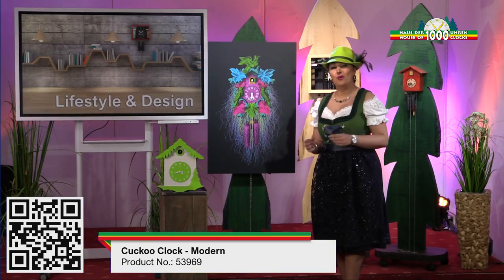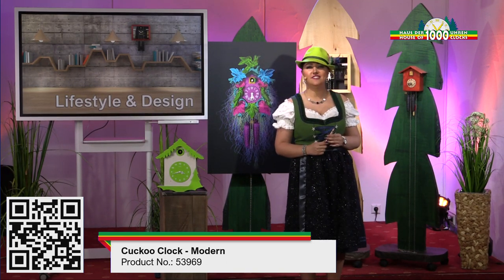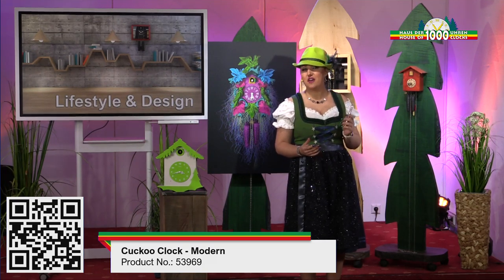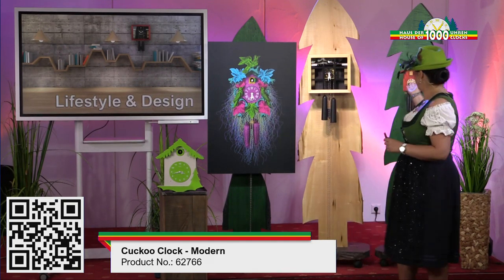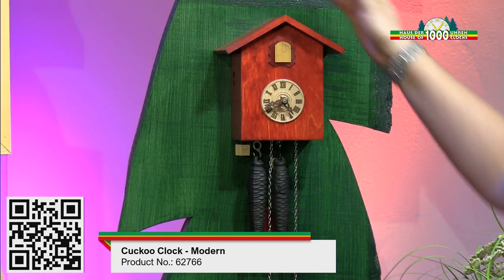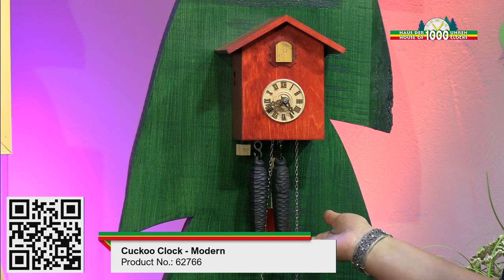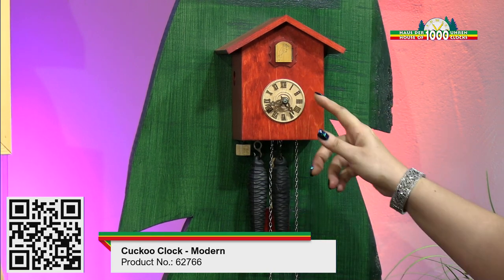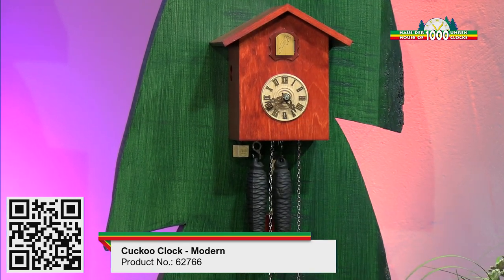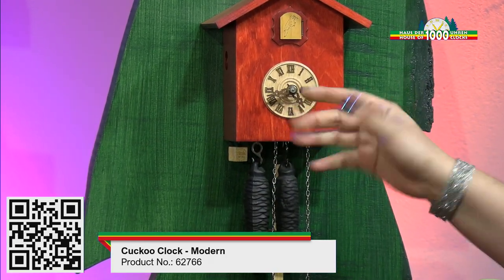And now we have a person who likes traditional style because it reminds him of his childhood, but wants something modern for his home. Here is the perfect clock for him — this nice cuckoo clock with a very simple design and a nice red color. It has more weights because it has a daily movement. The face of the clock and the bird are more classic, more traditional. I'll show you the sound — it has a higher sound.